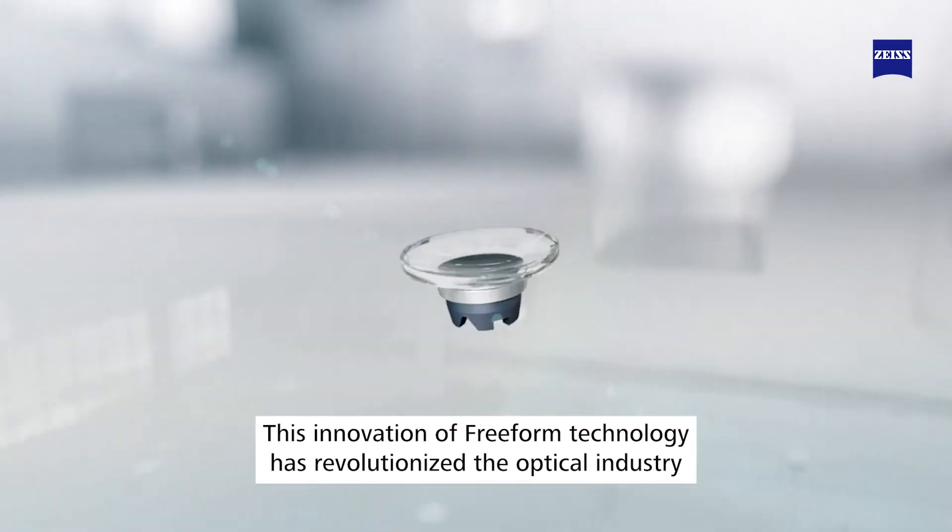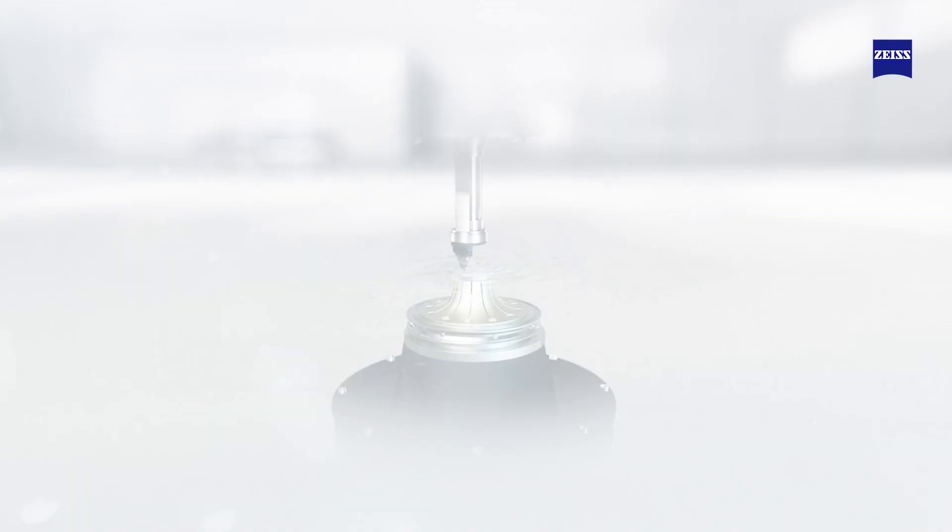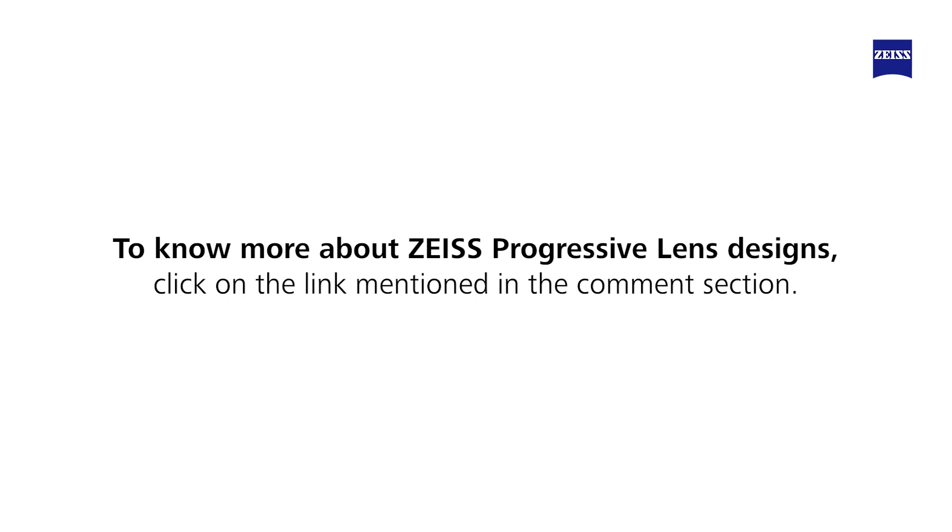This innovation of free-form technology has revolutionized the optic industry and changed the way lenses are made today. To know more about Zayas progressive lens design, click on the link mentioned in the comment section.